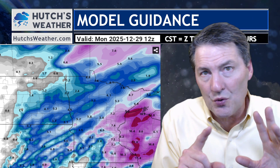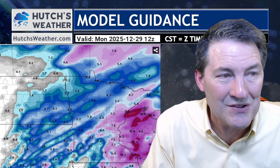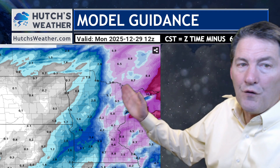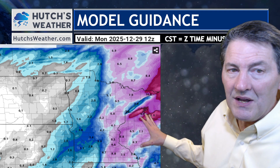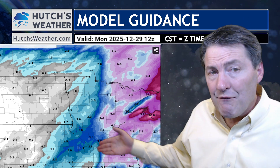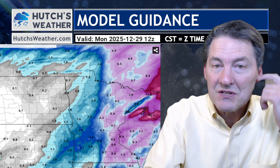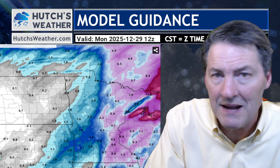Keep in mind these models are also showing a little batch of snow moving through on Saturday. Suffice it to say that each and every model we've run through is showing a healthy band of snow for the eastern portions of Minnesota into Wisconsin, and several of the models are showing healthy amounts of snow in central Minnesota and the Red River Valley as well. Keep that in mind as you travel this weekend.